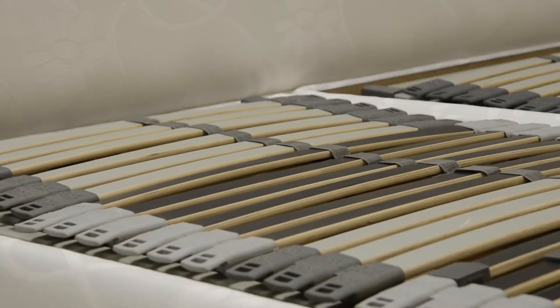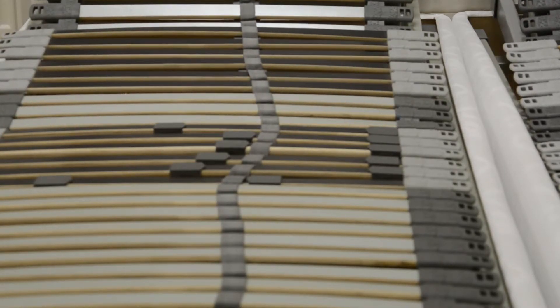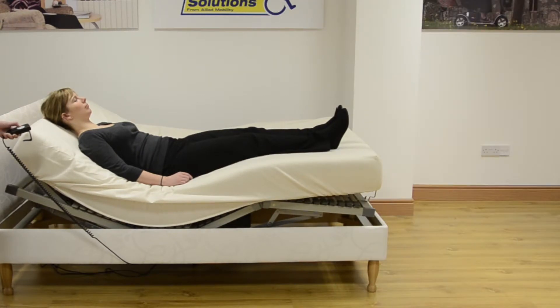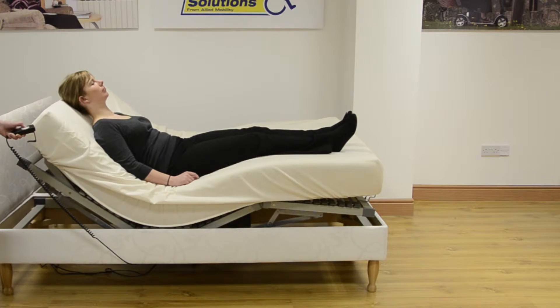It has a five-fold adjustable base. This allows you to find the perfect position in bed, whether you're watching TV, reading or sleeping. It can even help you get in and out of the bed. The Devon has been designed to support five key areas: knees, hips, back, neck and head.